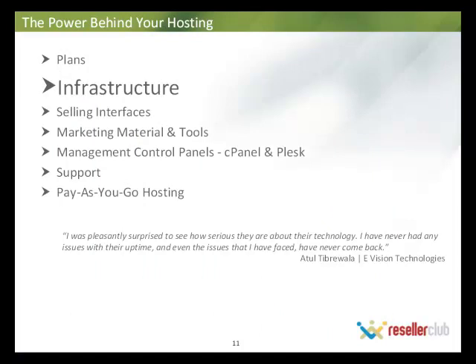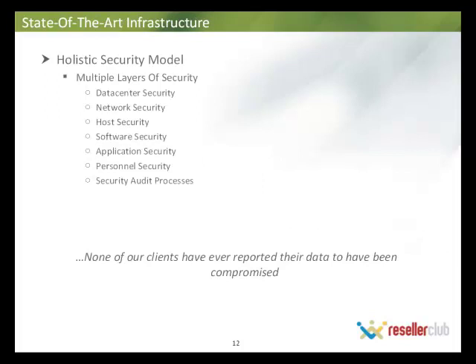Let's have a quick look at the infrastructure behind the hosting. Infrastructure is of paramount importance because downtime would spell doom for all websites hosted there. We have a very robust infrastructure with security being of paramount importance. None of our clients have ever reported their data being compromised. We have multiple layers of security in place, which you can see on your screens.